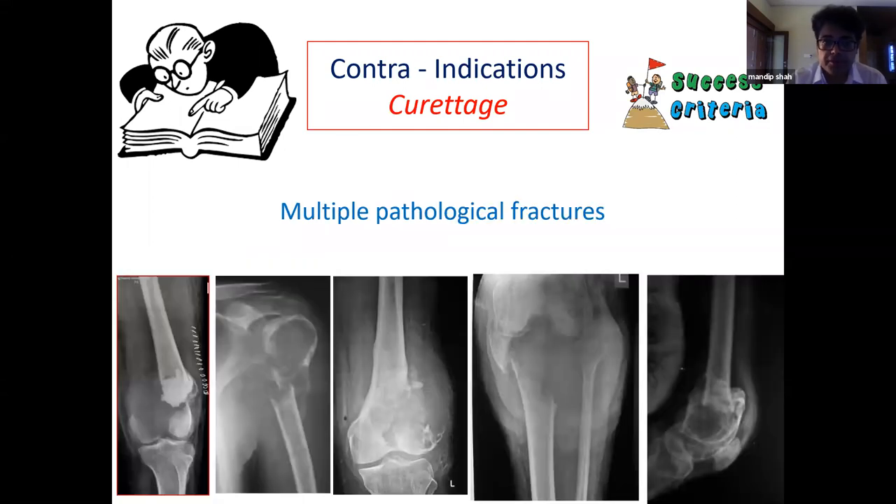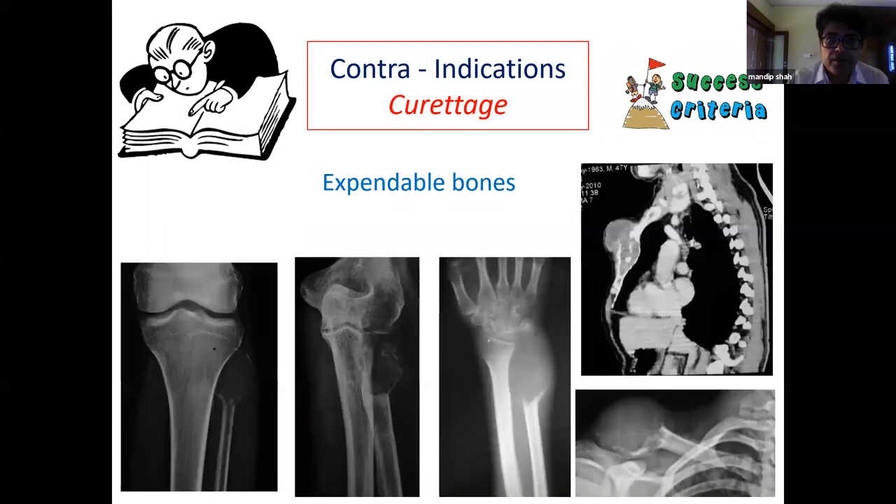Patients with multiple pathological fractures, both inside and outside the joint, cannot be managed with curettage — resection is necessary. Similarly, if the disease involves expendable bones like proximal fibula, proximal radius, distal ulna, lateral end of clavicle, sternum, or manubrium, curettage is not required since these are expendable bones.